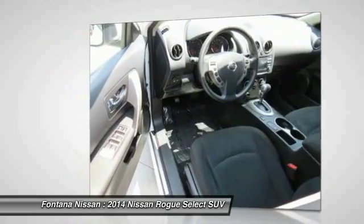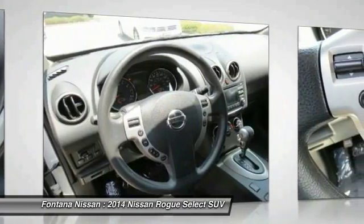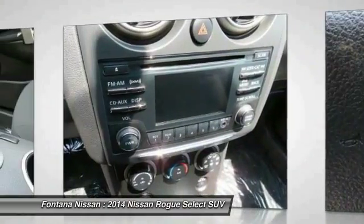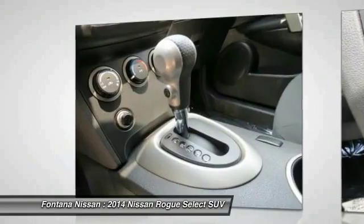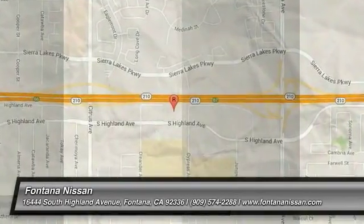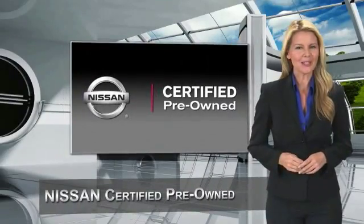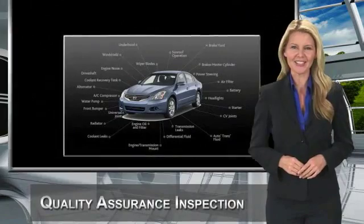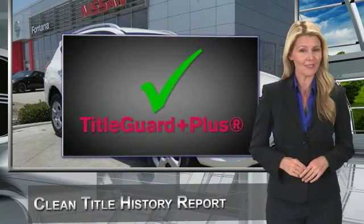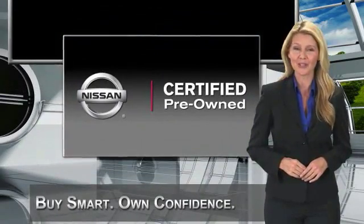This isn't just a vehicle, it's an experience. So stop in for a test drive today. Every certified pre-owned Nissan meets or exceeds comprehensive criteria and passes a rigorous inspection. We look at everything with meticulous detail before admitting any vehicle into the Nissan certified pre-owned program. See your Nissan dealer to find the certified pre-owned vehicle that's right for you.